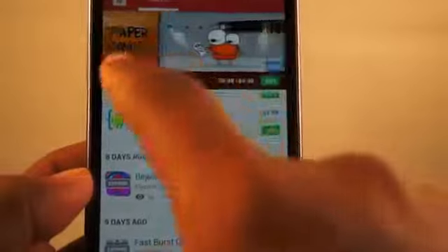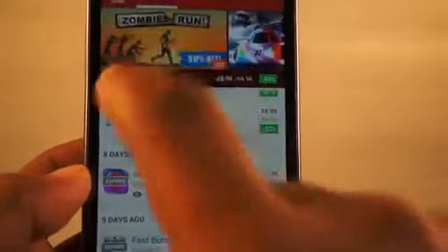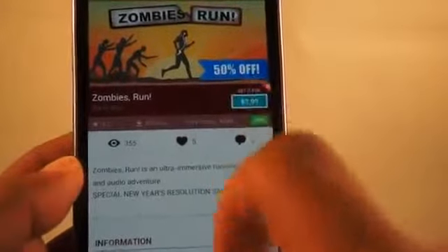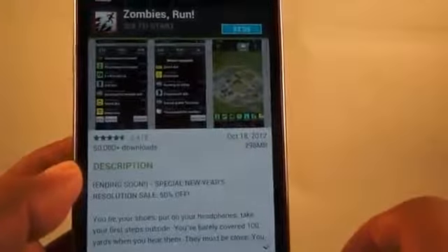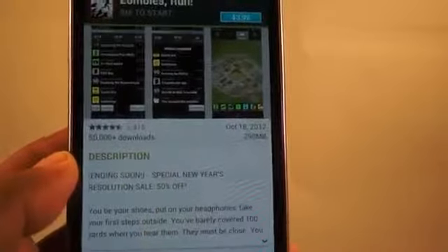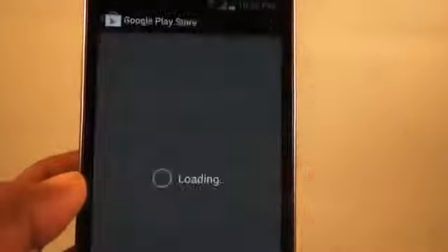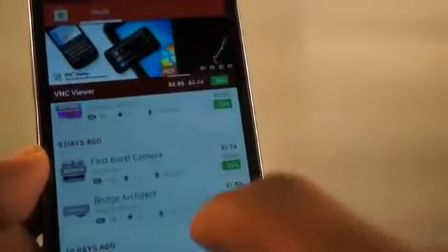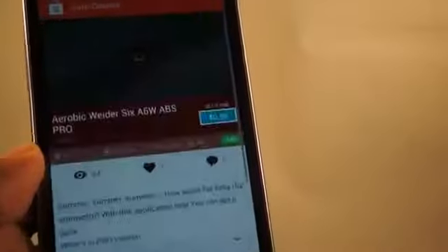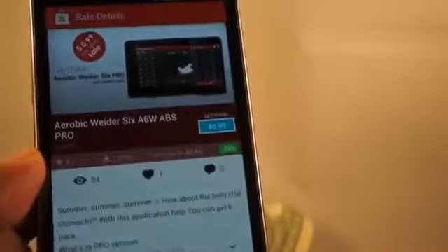Apps for Sale is a great app because it lets you explore what's available in Google Play without spending a great deal of money. Right now I see that Zombies, Run! — an app I was actually interested in before — is on sale and ending soon. So if you're trying to get fit for the new year, now's the perfect time. I'm going to go ahead and purchase it. This is Andrew from MobileBurn.com — hope you enjoyed the video, and don't forget, these are good apps and they're worth it.